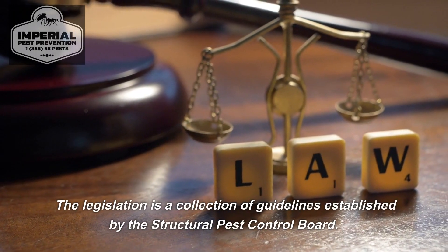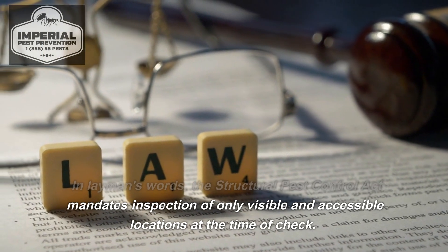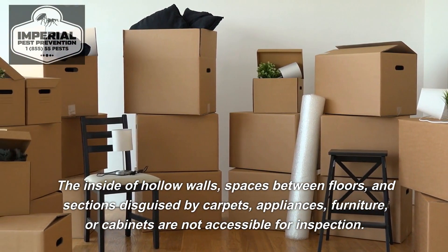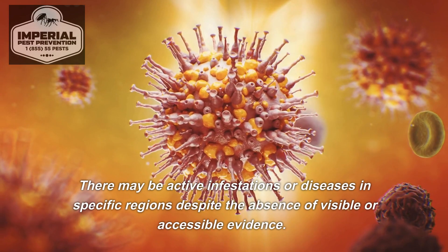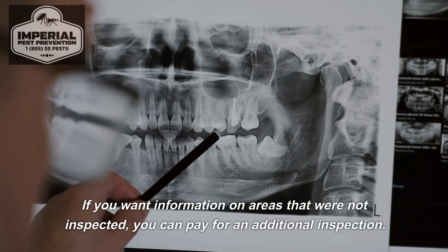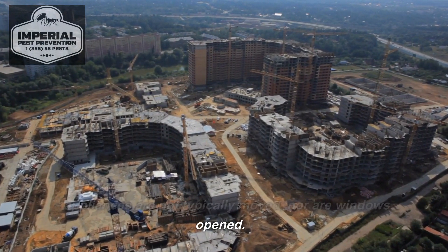How is the Structural Pest Control Act described? The legislation is a collection of guidelines established by the Structural Pest Control Board. In layman's terms, the Structural Pest Control Act mandates inspection of only visible and accessible locations at the time of check. The inside of hollow walls, spaces between floors, and sections disguised by carpets, appliances, furniture, or cabinets are not accessible for inspection. During a typical examination, rugs, furniture, and appliances are not typically moved, nor are windows opened.